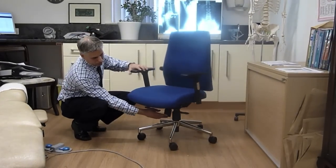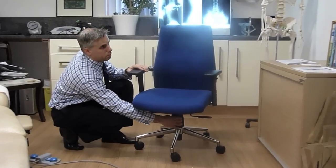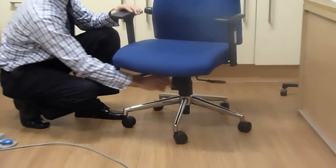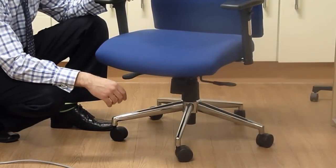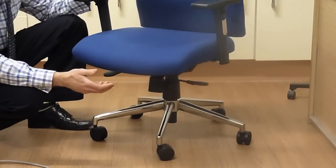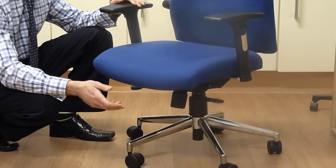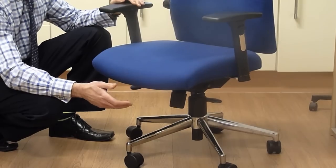Coupled with the synchronous system, we have a body tension weight mechanism that is adjustable — heavier people can set it higher, lighter people can set it lower — so that when they need to move in the chair, it moves easily but with resistance, avoiding undue strain on their spines or posture.